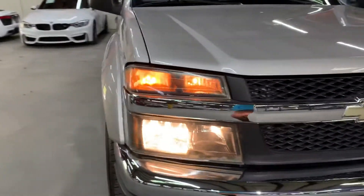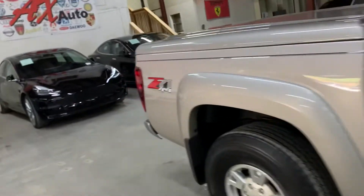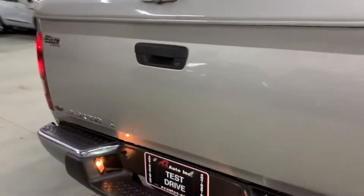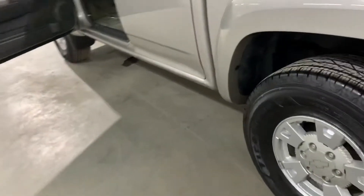Headlights and taillights — I'm working on showing you those now. Headlights are looking pretty good. Let's take a look at the taillights now — taillights are also in pretty good shape and working fine. So all the lights are in place and working properly.